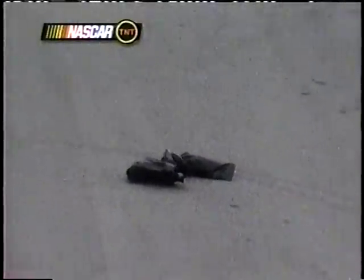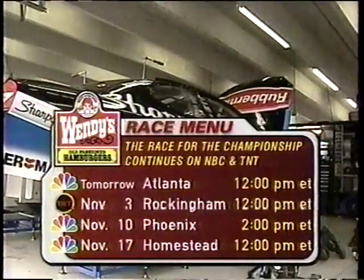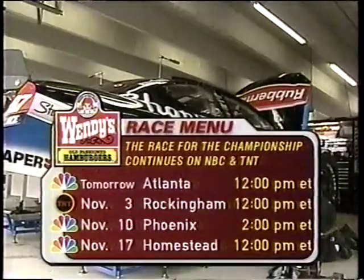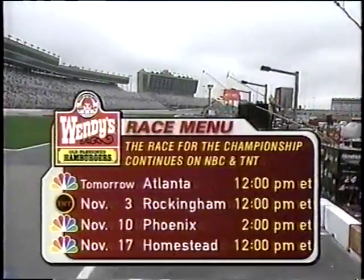There's the debris on track — doesn't look like Benny's gloves from last week. Here's the Wendy's race menu: coverage of the NAPA 500 tomorrow on NBC at 12 noon Eastern time, four races remaining to decide who'll be the NASCAR Winston Cup champion for 2002. You're watching NASCAR on TNT.